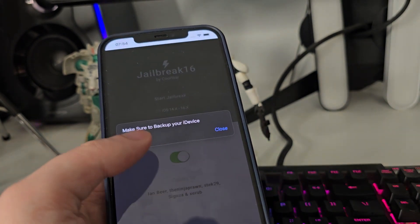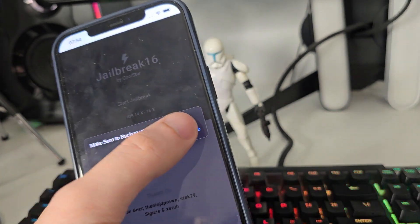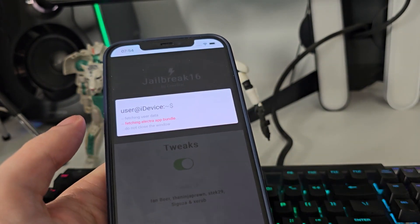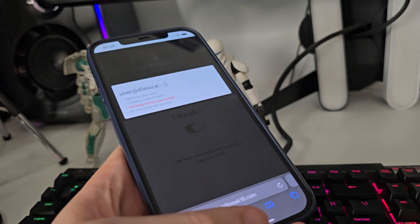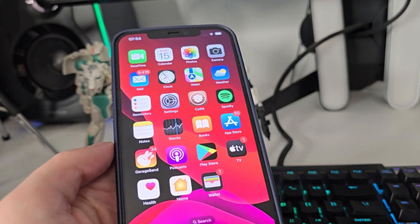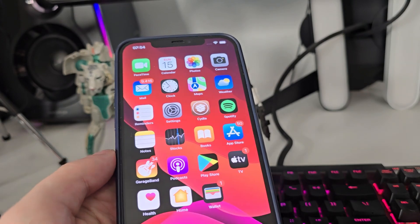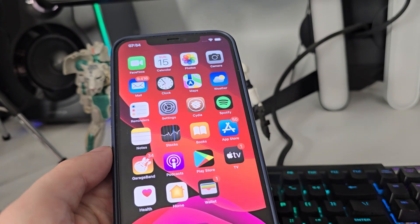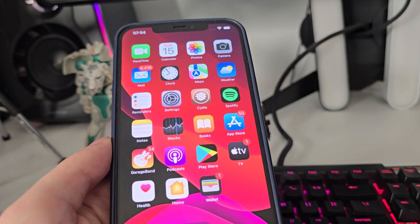Confirm, and just in case make sure that you've backed up your device. Now it will start fetching the Electra app bundle and create the Cydia exploit, which will help us gain access to a bunch of new apps which are usually not available on the App Store.